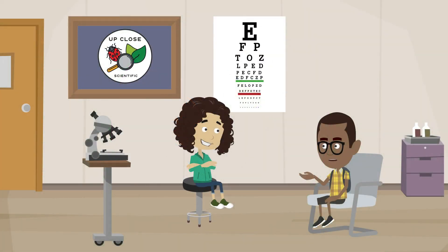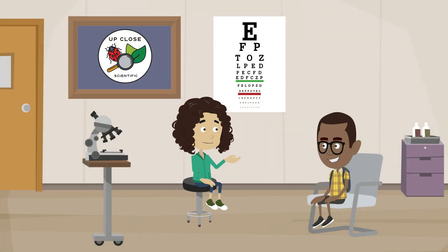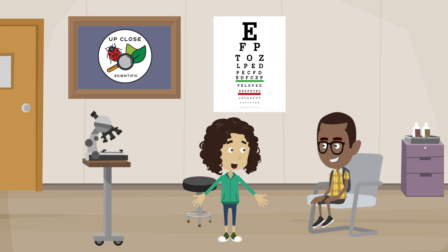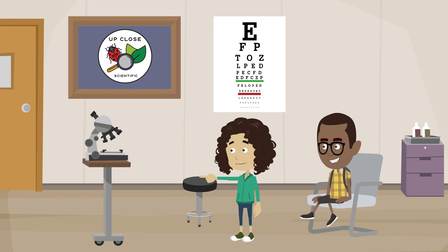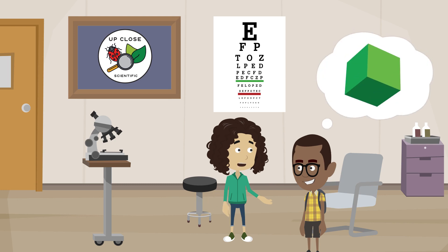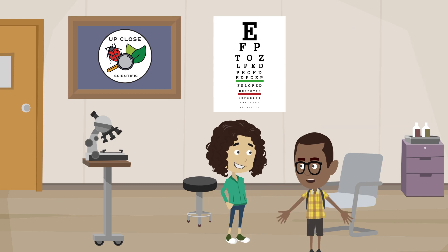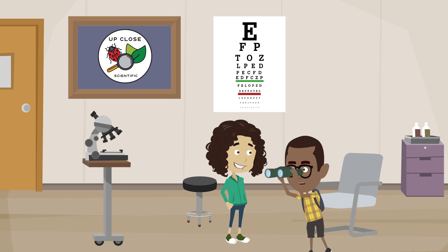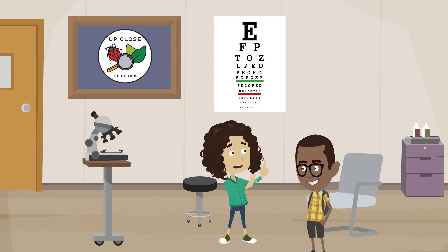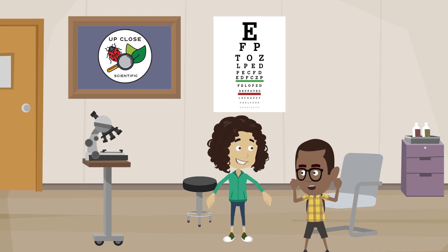Tell me about the Scientific Challenge! Your team will tell a story about a mysterious object found in a microworld. A microworld is a real environment that is too small for humans to see without a microscope. Your team will also create at least one piece of scenery that shows your microworld in 3D, and design a visual effect that uses technical methods to reveal, enhance, or animate your mysterious object.